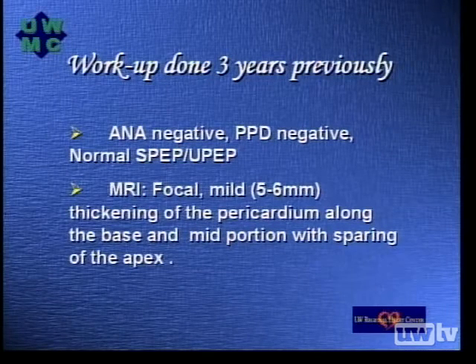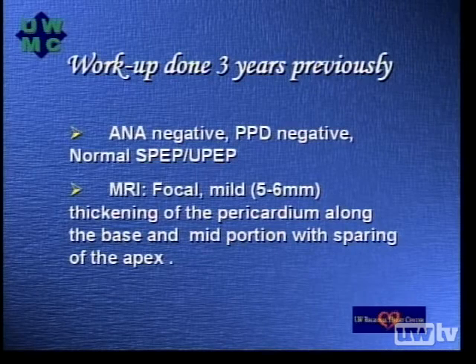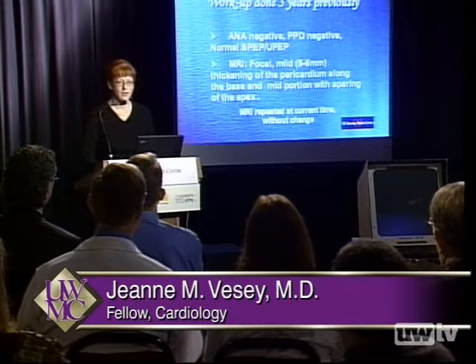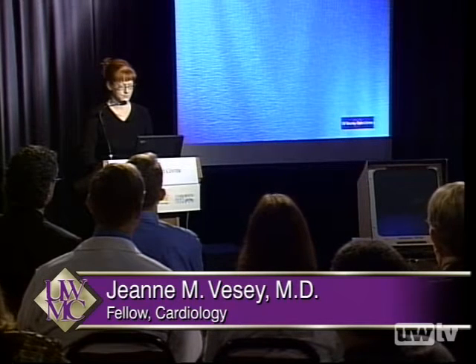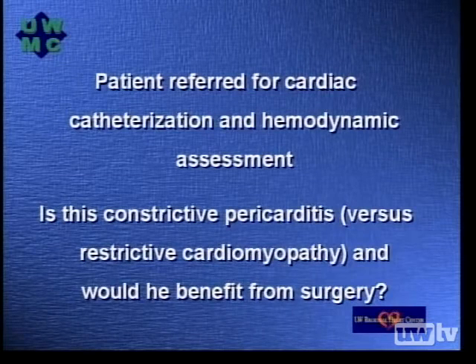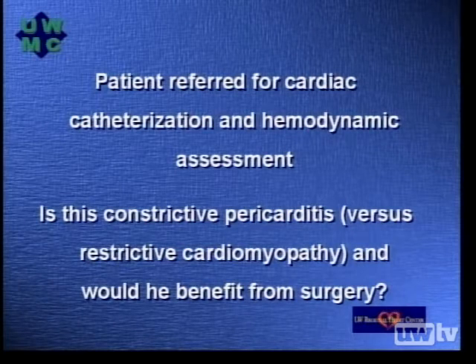An MRI was performed which revealed focal mild thickening of the pericardium of 5 to 6 millimeters along the base and mid-portion of the ventricle with sparing of the apex. MRI repeated currently is without change. The patient was referred for cardiac catheterization and hemodynamic assessment, and the question to be answered is: is this constrictive pericarditis versus restrictive cardiomyopathy, and would the patient benefit from surgery?